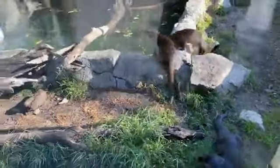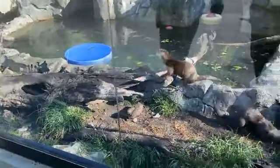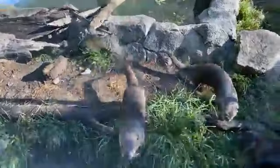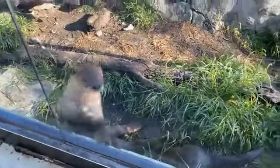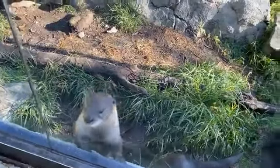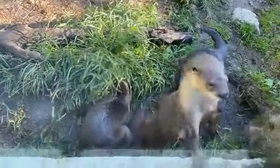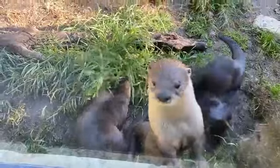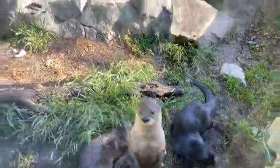I'll leave you with one more fun fact as we see our otters out on land. If you see a group of otters on land, they're called a rump. And if you see a group of otters in the water, they're called a raft.